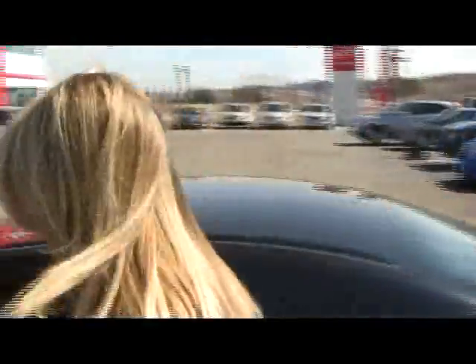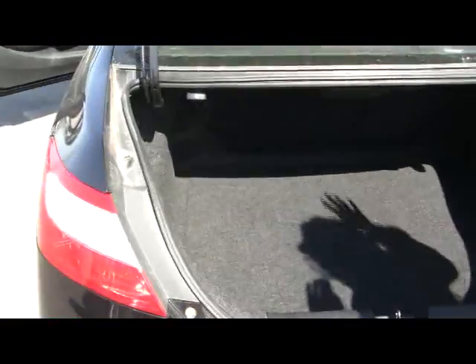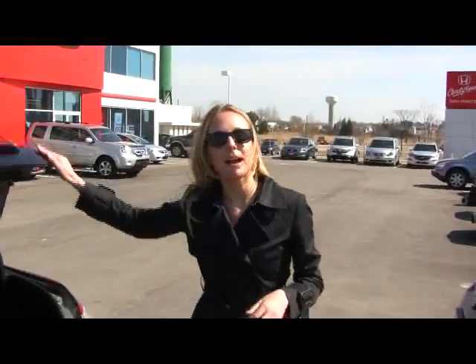I'm going to show you the trunk — come around and check it out. A lot of space back here, perfect for golf clubs, baby strollers, shopping bags, or anything else you desire to put back here.